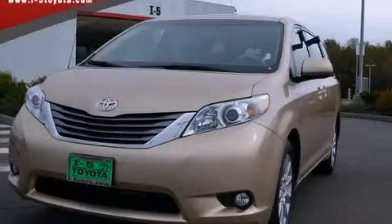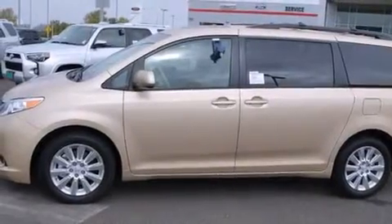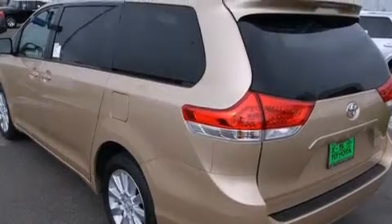This is a brand new 2014 Toyota Sienna, a vehicle that can carry what you need so you can drive comfortably. It has a 3.5-liter 6-cylinder engine, a 6-speed automatic transmission, and all-wheel drive.